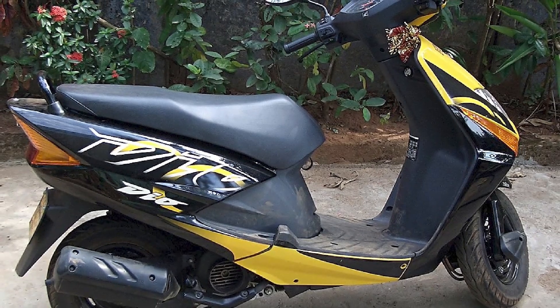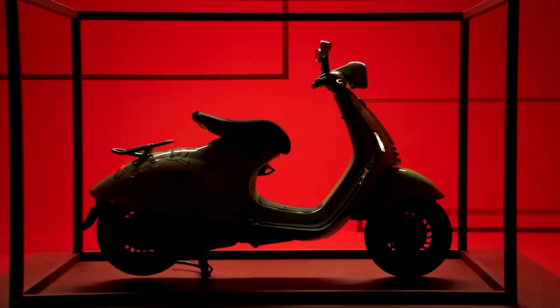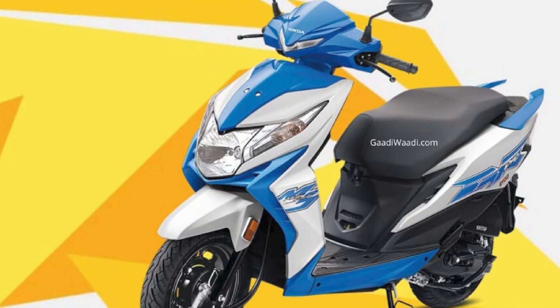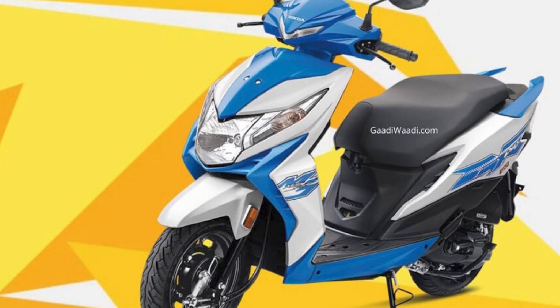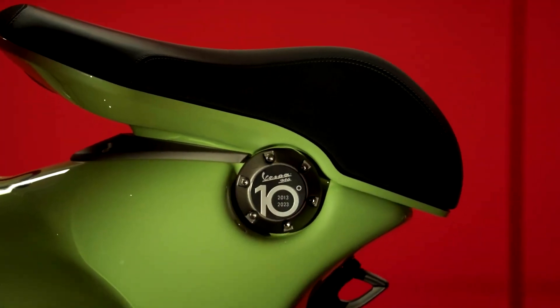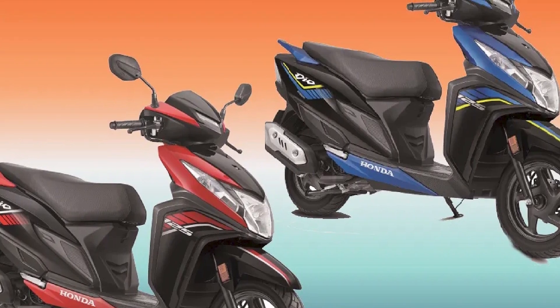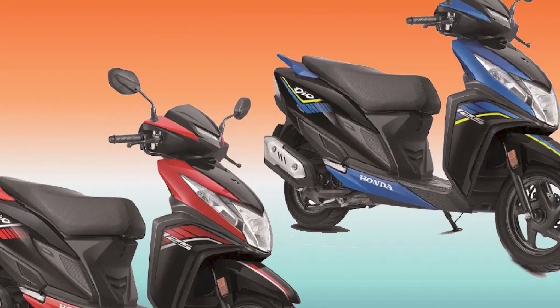Engine and performance: The Honda Deo typically comes with a 100cc single-cylinder, air-cooled engine. This engine provides decent performance for city commuting and short rides. It's known for its smooth and efficient power delivery, making it suitable for urban traffic conditions. The Deo is not a high-performance scooter but offers good fuel efficiency.